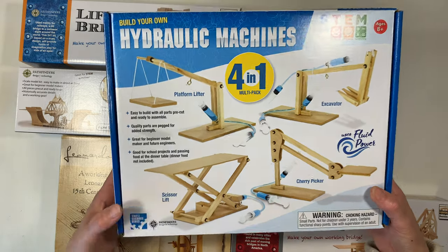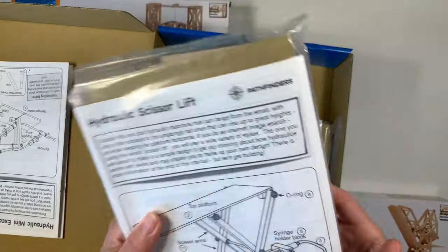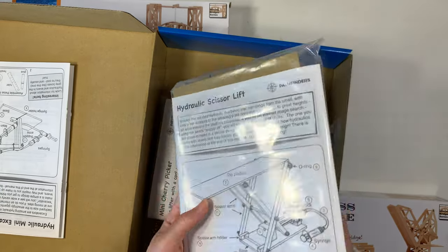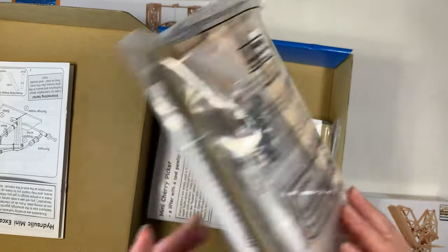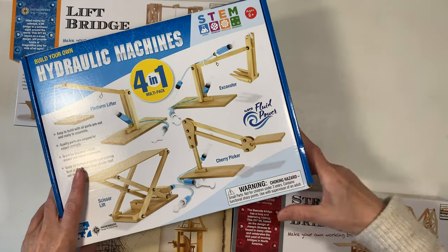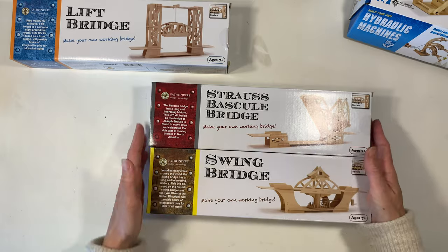The first is 'Build Your Own Hydraulic Machines,' a four-in-one kit. We've already started this one and my son has completed two of the four kits. It comes really nicely packaged with high-quality materials, includes directions, and all four kits use syringes to move parts using hydraulic pressure. Since we've already started this one, I can already tell you that I highly recommend it — we've really enjoyed it.